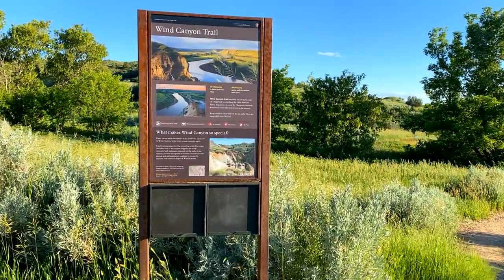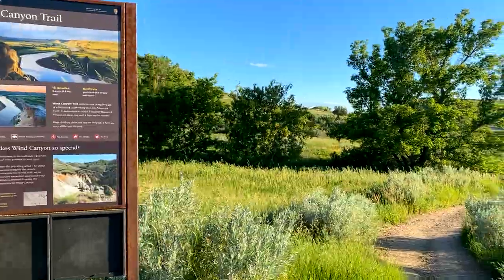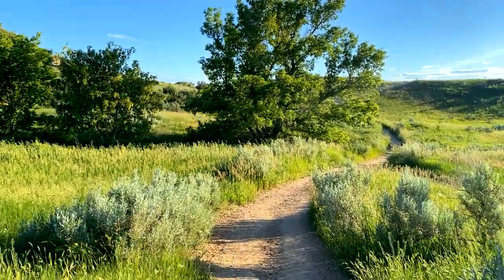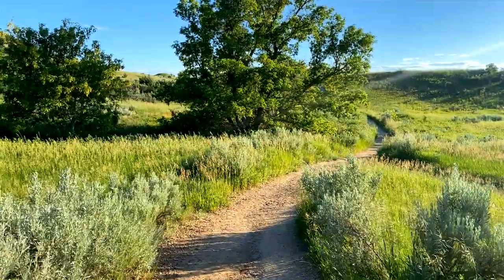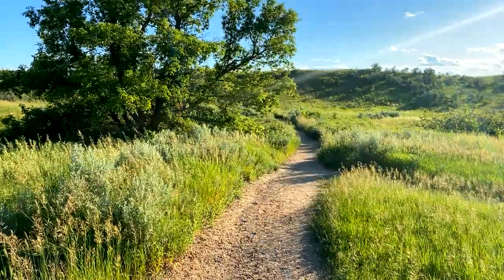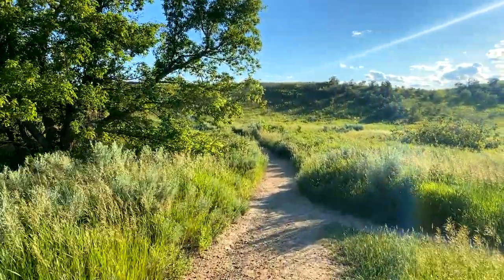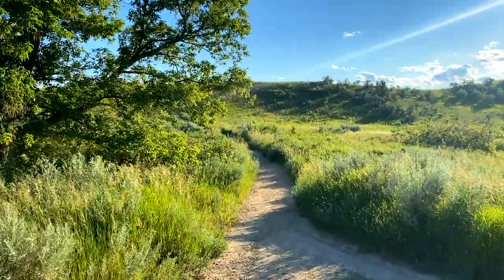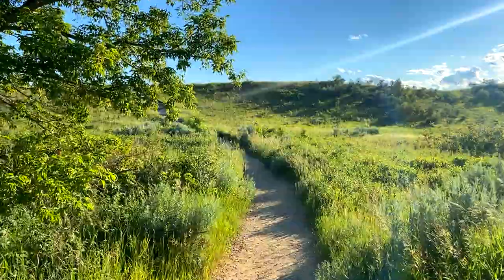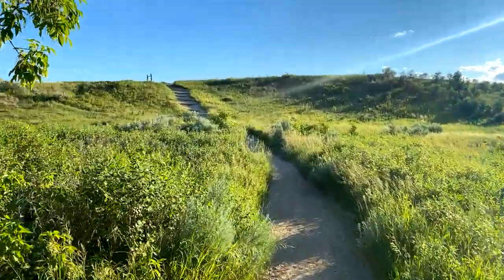After that hill, we come to Wind Canyon Trail — a short little trail. It says 0.4 miles, 15 minutes to loop around, rated moderate. It gives us some really cool views of the Little Missouri River, and that's what we're going to do. It looks like it's got some really cool erosion carvings from the water in this area.